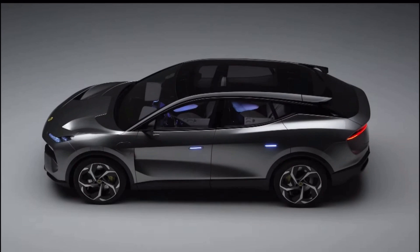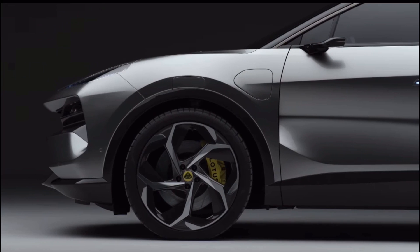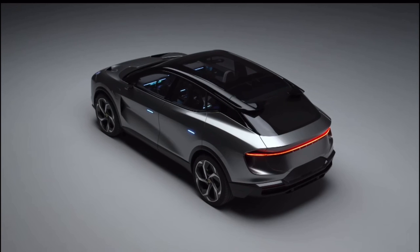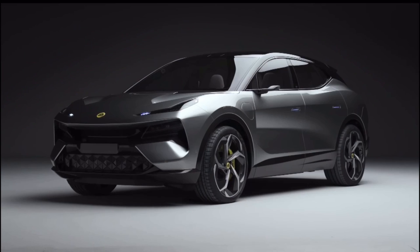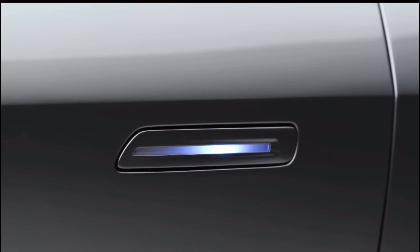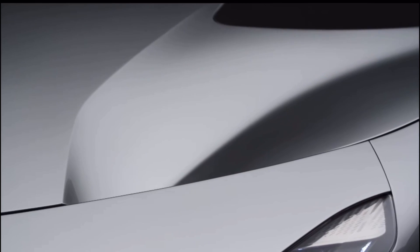This car has 600 horsepower and can do zero to 60 in about three seconds, and they're saying the 600 horsepower version is only the base model. There will be — what people are claiming — a 900 horsepower version of this car. Lotus is saying this is going to be the first hyper SUV ever, and I don't know what they mean by 'hyper,' because when I think hypercar I think in excess of over a thousand horsepower.